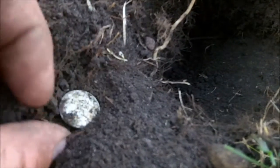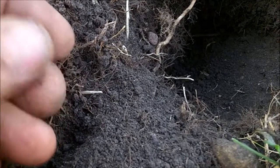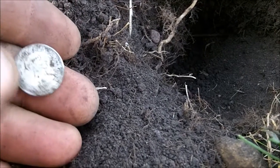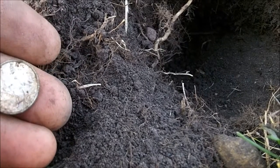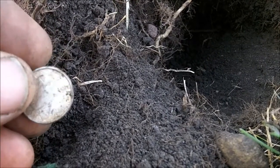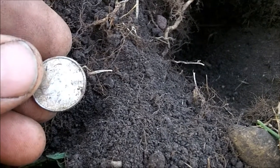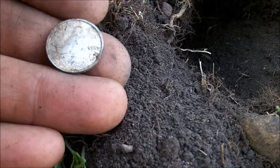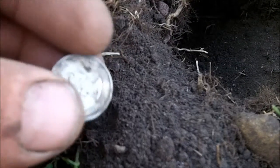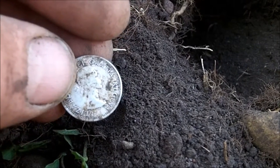Silver in the pile! I don't even know what it is — looks like a Canadian dime, 1953. First one I've ever had. That's cool. I'm going to check the hole for some more.